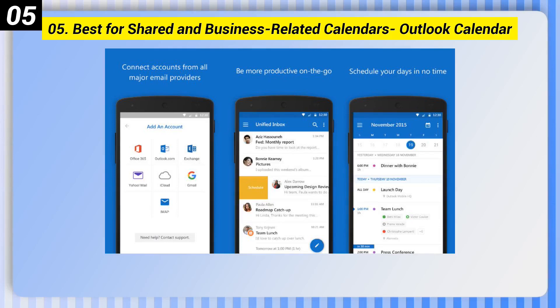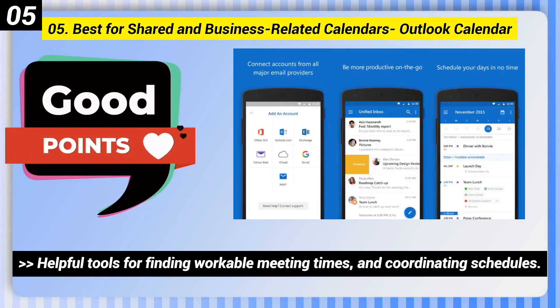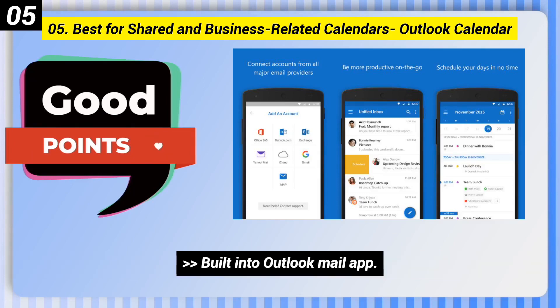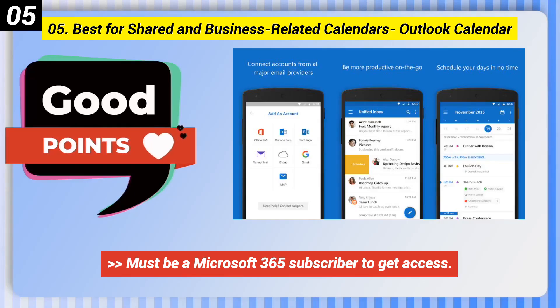Number 5: Best for Shared and Business Related Calendars — Outlook Calendar. Good points: helpful tools for finding workable meeting times and coordinating schedules, built into the Outlook Mail app. Bad points: must be a Microsoft 365 subscriber to get access.